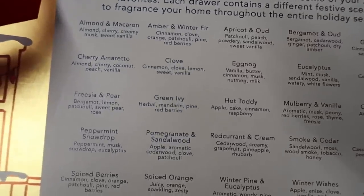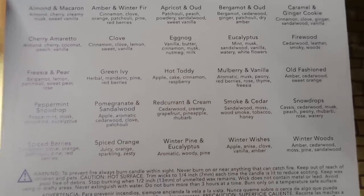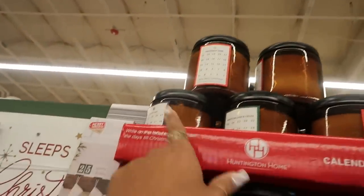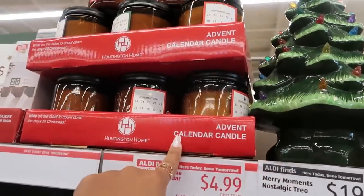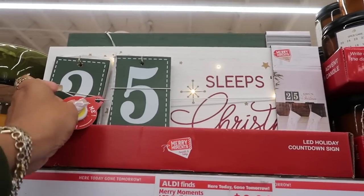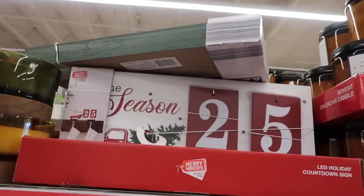It does list all the scents on the back — I'm not going to read them all. If I'm going too fast just pause the video. That eggnog scent sounds interesting, nice berries. I like that it's heavy — this will make a nice gift. If the advent calendar is doing too much, they also have peppermint bark, spice cake — which I opened and it smells so good — and white balsam and cedar. These individual ones are $5. There's also a countdown sign that lights up for $10.